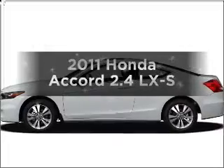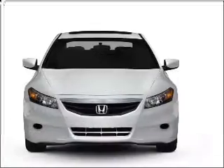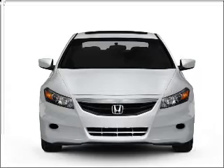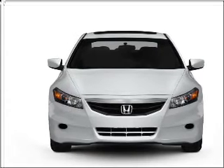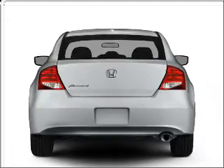Get noticed in this 2011 Honda Accord. If you're looking for an automobile with great attributes, look no further. With an efficient 4-cylinder engine connected to a smooth shifting 5-speed automatic transmission, premium wheels lend a distinctive appearance.